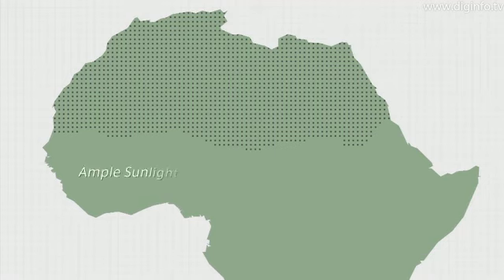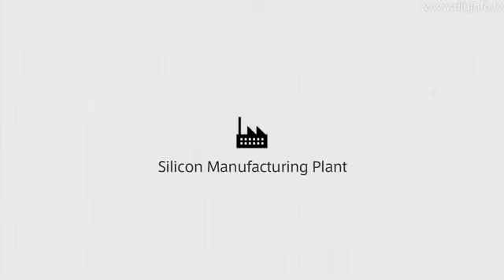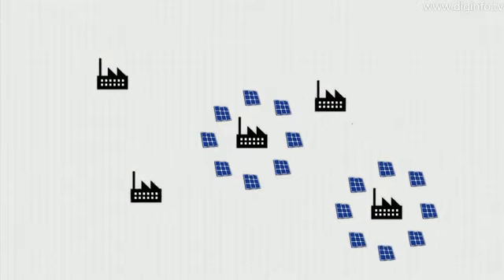Deserts have ample sunlight over a vast area, and their sand contains lots of silica, the raw material for silicon. So the idea is to build silicon manufacturing plants around the desert and solar power plants in the desert, and use the power generated to build more silicon and power plants in a breeding process.